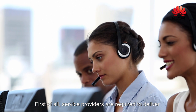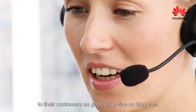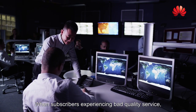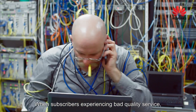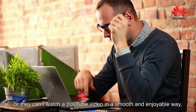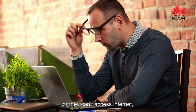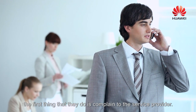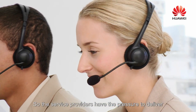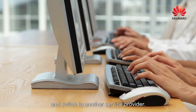First of all, service providers are required to deliver to their customers as good a service as they can. Because when subscribers are experiencing bad quality service — whether it's a bad quality voice call, or they can't watch a YouTube video in a smooth and enjoyable way, or they can't access the internet — the first thing that they do is complain to the service providers. So service providers have the pressure to deliver to their customers, otherwise those customers might leave and switch to another service provider.